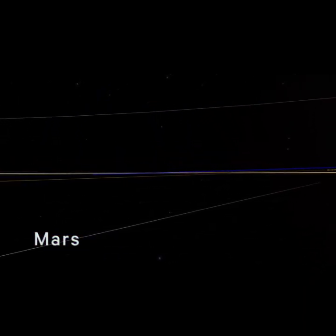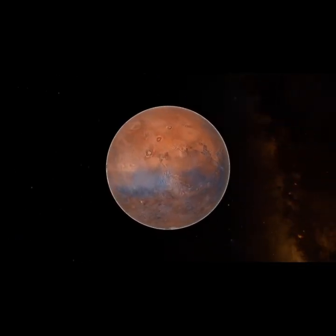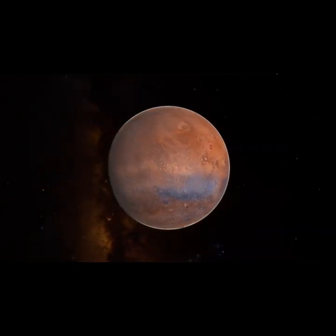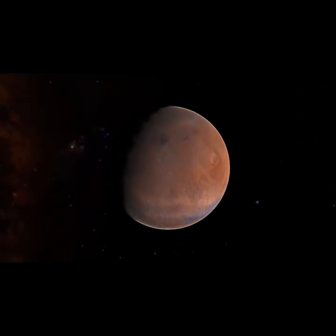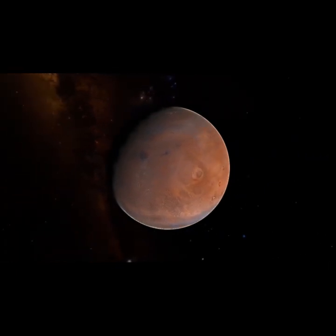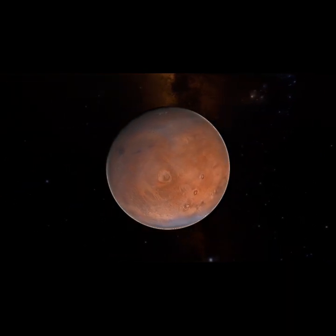Our final stop on today's tour is the red planet, Mars. Viewed from Earth, Mars appears as a pale reddish-orange. As we see up close, the whole surface of Mars is that red-orange color. This is because the atmosphere of Mars is made of carbon dioxide and the surface rocks are made of a lot of iron. Carbon dioxide changes the color of iron in a process called oxidation — the same process that changes the appearance of anything with a lot of iron left in the rain too long here on Earth. A more common word is rust.